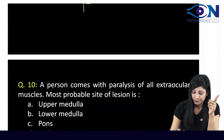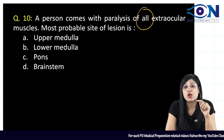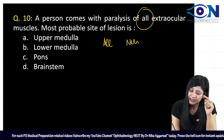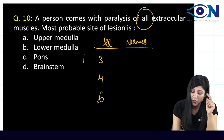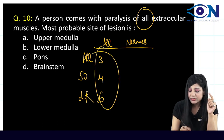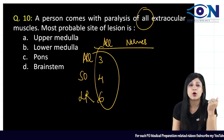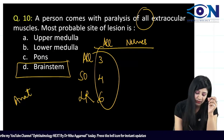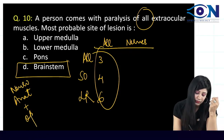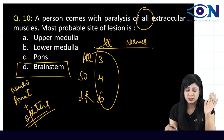If a person presents with paralysis of all extraocular muscles, all cranial nerves 3, 4, and 6 are affected. The common site where all three nerves are affected together is the brainstem. This is an important neuro-ophthalmology question about anatomy and localization of nerve paralysis.